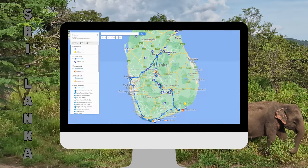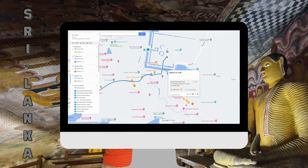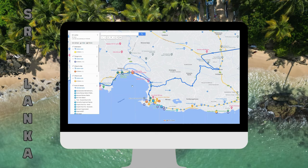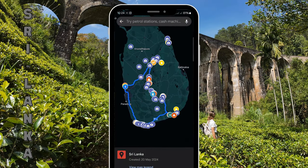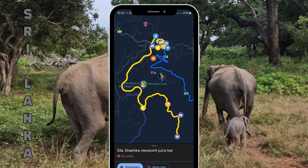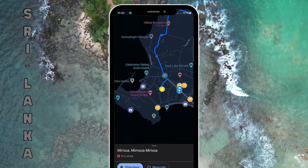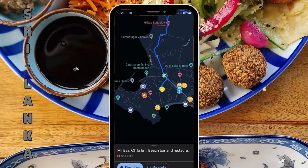If you want to save time planning your trip to Sri Lanka and travel worry-free, we created a digital map with over 200 pins including things to do, restaurants, accommodations, points of interest, trails, routes and so much more. With this map you will have all the information you need to travel in Sri Lanka. It works on Android or Apple phones as well as PCs, and you get lifetime access with all future updates. We put a link in the description if you want to know more.